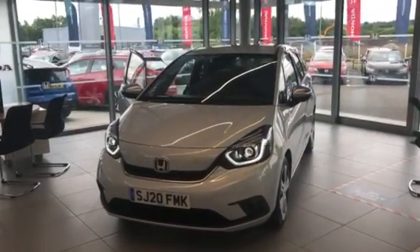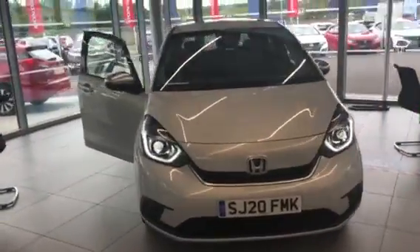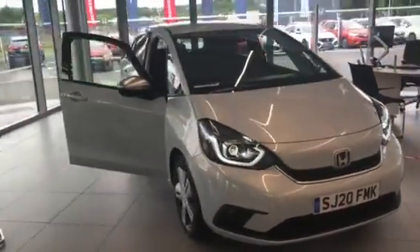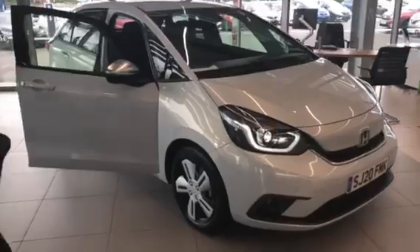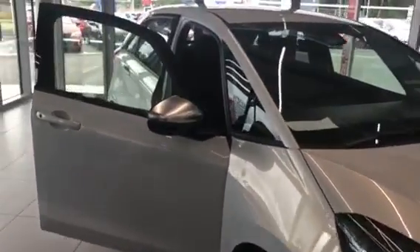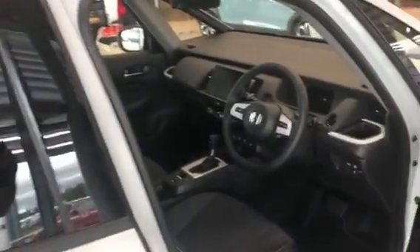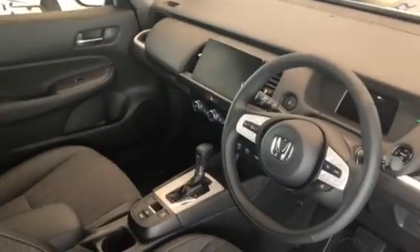We have the brand new Jazz here. This is our demonstrator — it's the top of the range EX model, a 1.5 hybrid. It has a tremendous specification including front and rear parking sensors, rear camera, keyless entry, heated seats, and Garmin sat-nav.